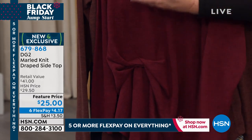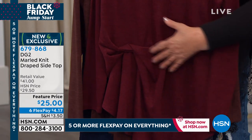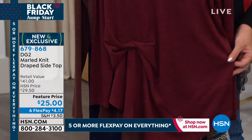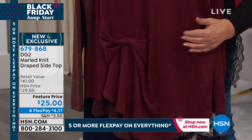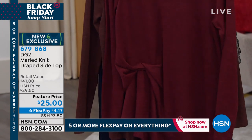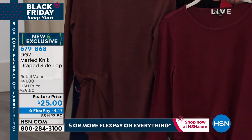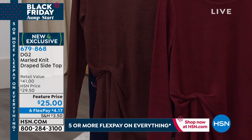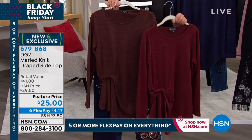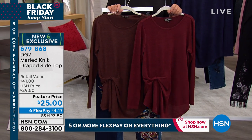If you carry your weight from below the bust to below the belly like I do, this top is a living dream for you. It is 92% polyester, 8% spandex, and it is throw-in-the-washer, throw-in-the-dryer. It looks exactly like a fine gauge Italian cashmere.